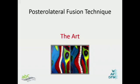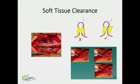Coming to the key point: how do you actually proceed stepwise in PLF? I must confess that I do a fair share of PLFs in my practice even though TLIF has been the running procedure. The art of fusion involves good soft tissue clearance, and not enough can be said about how to do it properly. There are a few tips to highlight here.